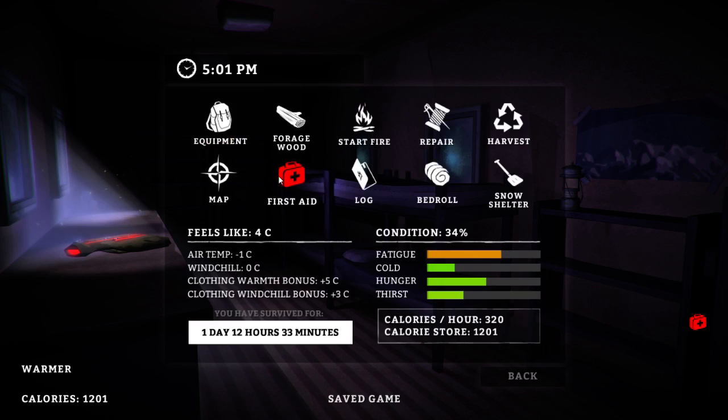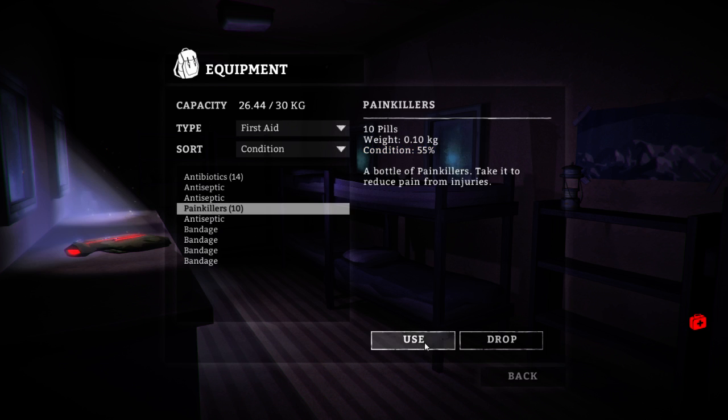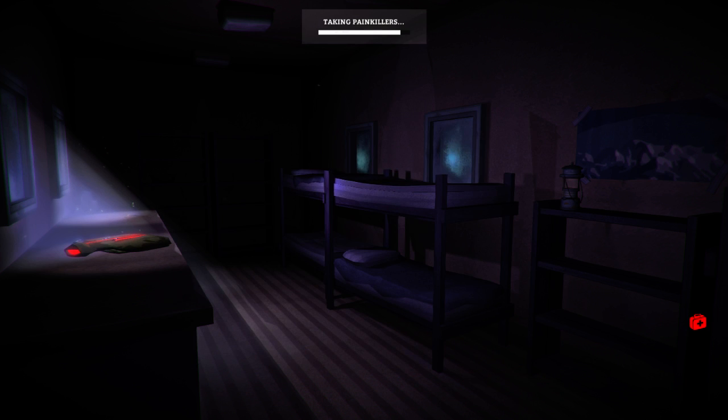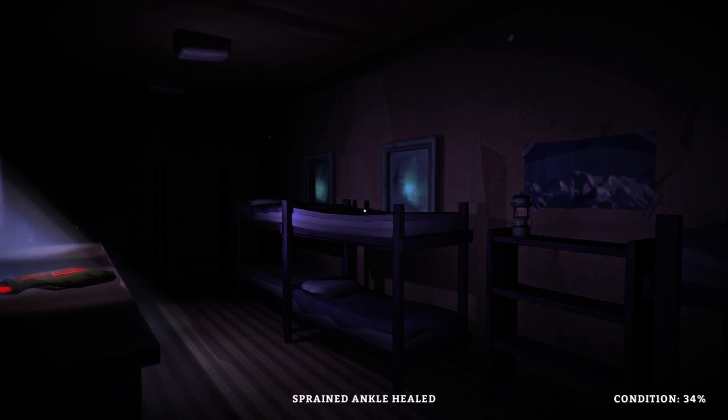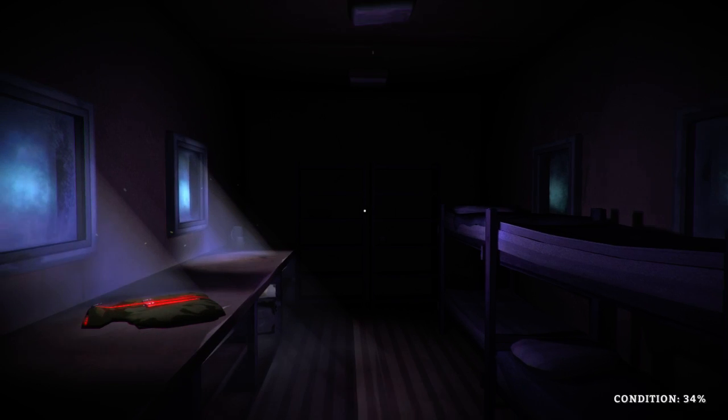We need to take some painkillers, which I believe we do have. Sort by first aid here — no painkillers. Oh, no way. We have plenty of painkillers, actually. There we go. Sprained ankle healed. Wow. That was easy.